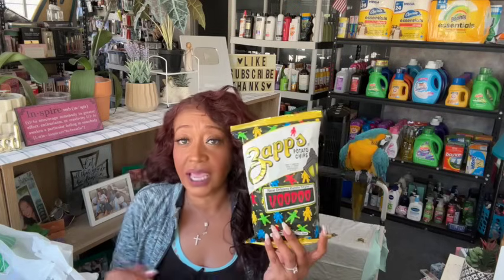I grabbed my husband some snacks for his lunch — the Lance Toast-Chee sandwich crackers in peanut butter, six packs, one of his favorites. I also grabbed two bags of Zappos Voodoo potato chips. We fell in love with these when we went to New Orleans for Mardi Gras a few years ago — that was the only place we'd ever seen them. I was so excited when Dollar Tree started carrying them. The original is my favorite; the super hot ones are a bit much for me.